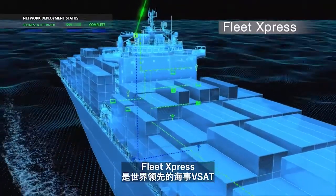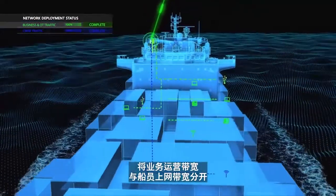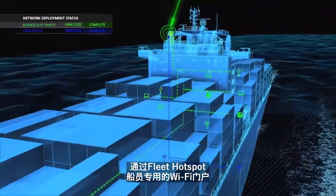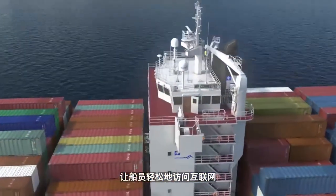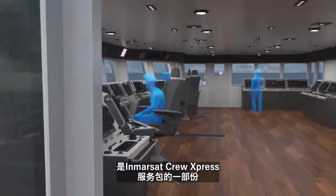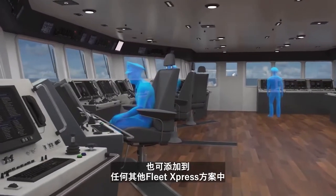Fleet Express, the world's leading maritime VSAT, gives you the power to make internet access easily available to your crew via a dedicated Fleet Hotspot crew Wi-Fi portal, while keeping your operational bandwidth separate. Fleet Hotspot comes as part of the Inmarsat Crew Express package or can be added to any other Fleet Express plan.